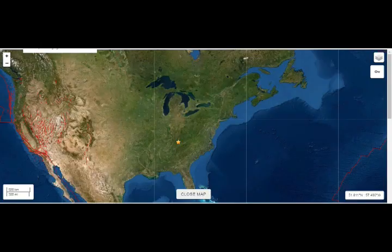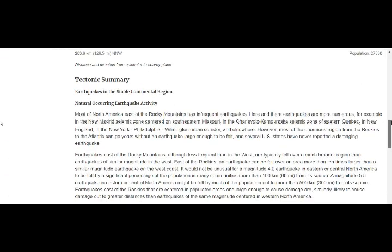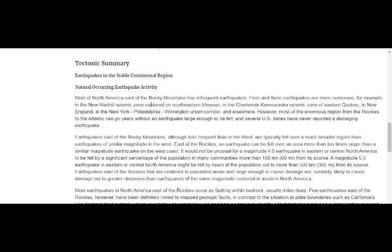Of course, we don't feel those earthquakes that much. Tectonic summary: most of North America east of the Rocky Mountains has infrequent earthquakes — for example, the New Madrid seismic zone centered in southeast Missouri, the Charlevoix-Kamouraska zone east of Quebec, New England, New York, Philadelphia, Wyoming. But east of the Rockies, earthquakes have been felt over an area more than 10 times larger than a similar earthquake on the west coast. It's not unusual for a magnitude 4 quake to be felt 60 miles from its source. We don't know where most of these faults are because they're so old, and they can only identify the faults after the quakes do hit.